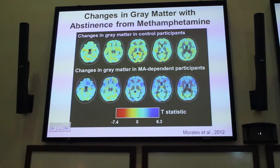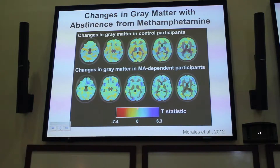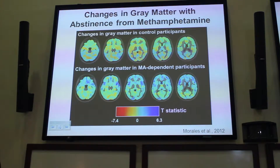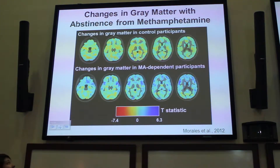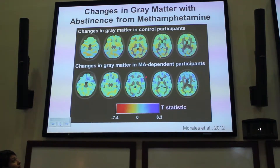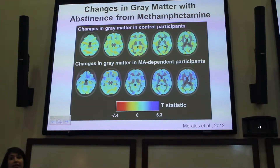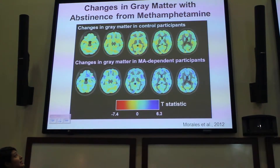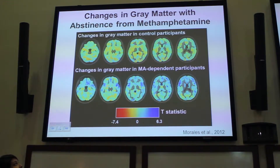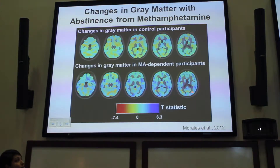In these maps, areas in yellow and green indicate approximately no change over the 30 days. In the controls, most of the brain is yellow and green, with no statistically significant differences between time one and time two. But in the methamphetamine-dependent sample, there is a lot of blue, indicating that gray matter volume increased over three weeks, particularly in the ventromedial prefrontal cortex, superior temporal gyrus, insular cortex, and parts of the parietal cortex.